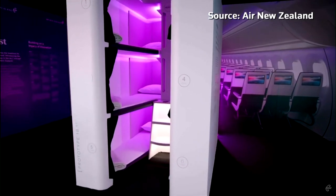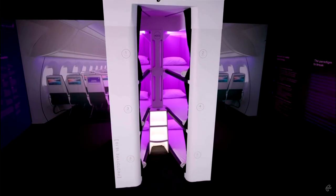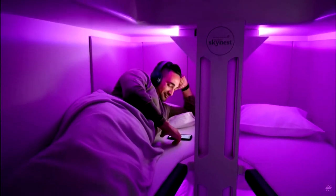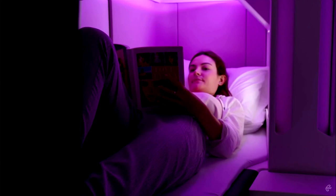For many flyers, a luxury lie-flat bed on long-haul flights has been out of reach, but Economy passengers might soon have another option. Air New Zealand has developed a sleeping pod prototype that could help passengers cope with near 18-hour flights.